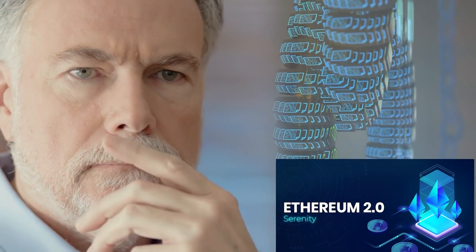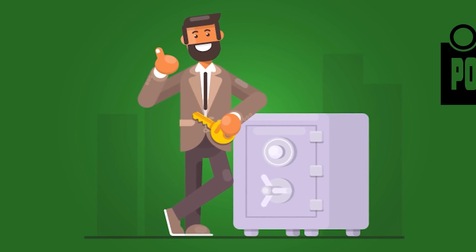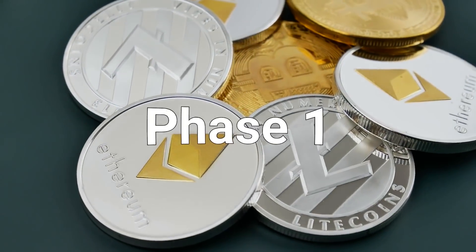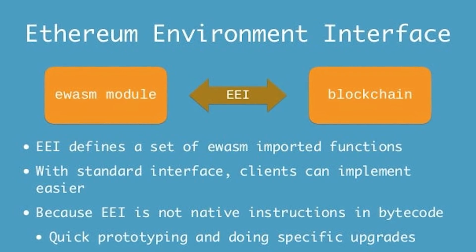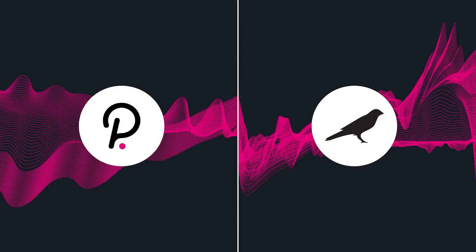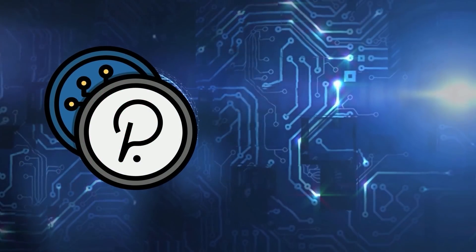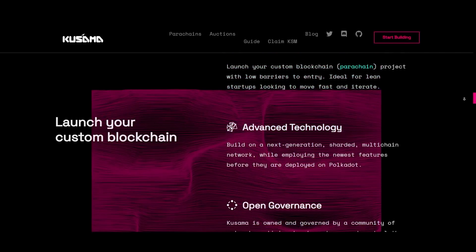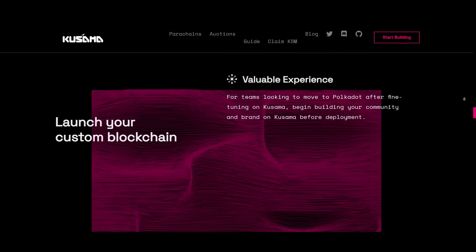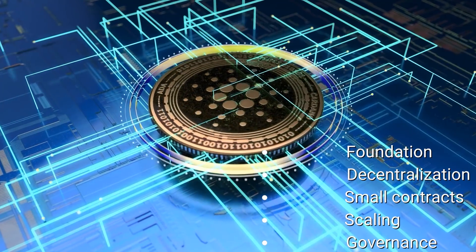When it comes to future potential, Ethereum 2.0 has a multi-phase rollout plan. Phase zero, launched in December 2020, implemented proof of stake. Future phases include Phase 1, which will launch 64 side chains, and Phase 2, which will implement the eWASM interface. Polkadot's future plan is to complete an auction system with Kusama, its testing environment, and finalize its governance structure. Of the three, Cardano seems furthest along in its plans, with a roadmap covering decentralization, smart contracts, scaling, and governance, aiming to finish by 2025.